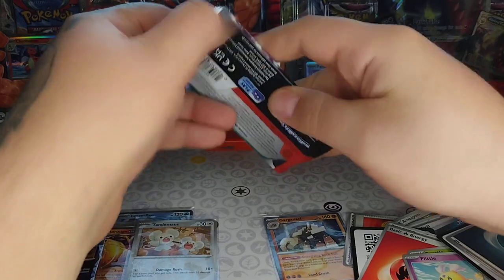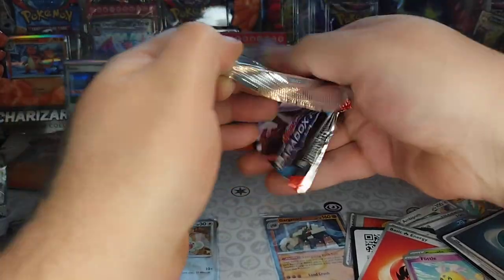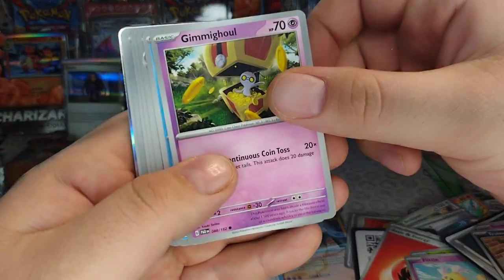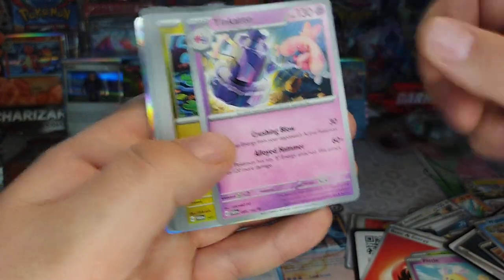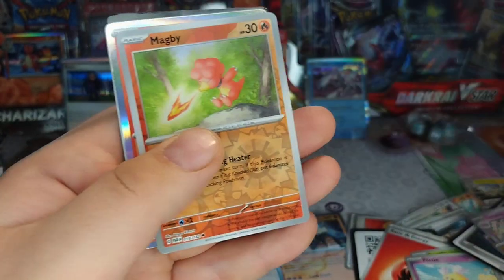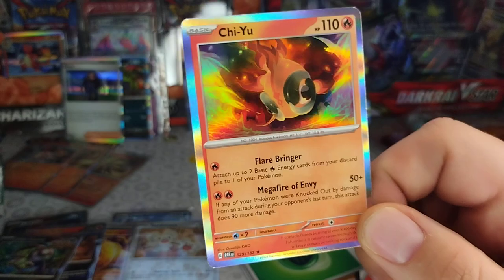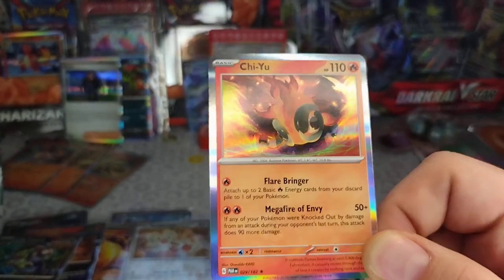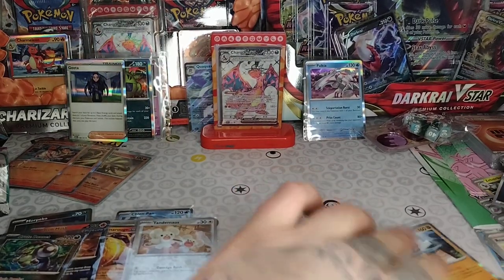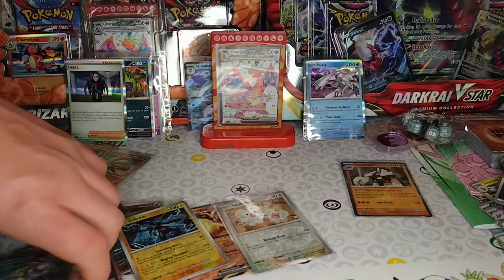Alright, last pack guys — let's hope for really really good rare cards. Got Flittle, Trubbish, Gimmighoul, Wiglett, Tinkatink, Tatsugiri, Earthen Vessel, another Onix, Magby, Chien-Pao — what?! Yep! You got the Water one, the Grass one, and the Flower one — let's put them all together real quick. Here's the two, and here's the third one. What — wow! All the ancients in one pull — that's crazy!